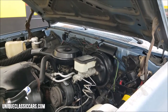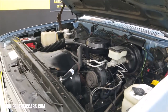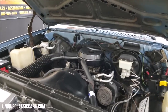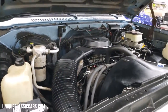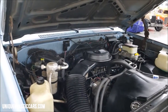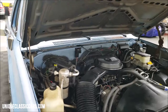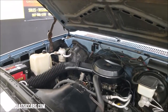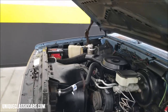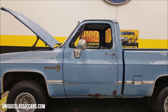There we go — hood popped. All the components are there. Of course I mentioned the 4.3 liter — these would have been a throttle body injection. Power steering, power brakes. Pretty stock-looking engine bay there — smooth running 4.3.